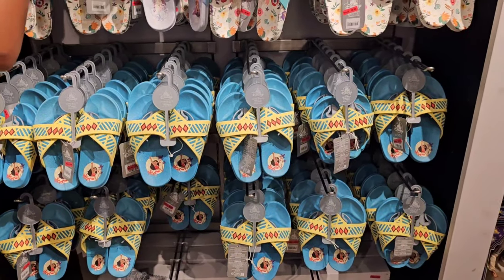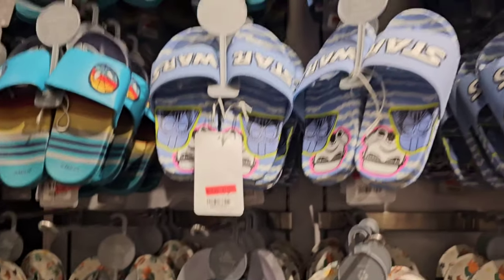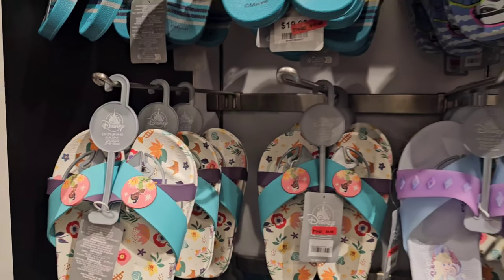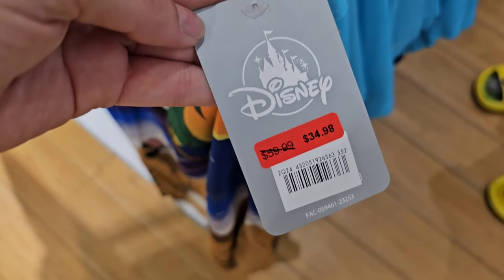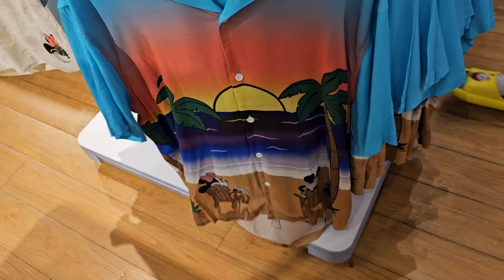They have a lot of kids' summer flip-flops — these can absolutely fit me. Star Wars flip-flops $11.98, Moana $8.98. Tiana is $9.98. How much is Toy Story? $9.98 — good deal. $34.98, was $60, this button-down polo, and they have a good size range: extra small, small, medium.